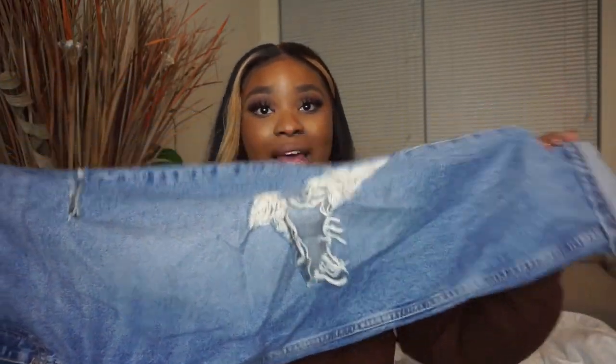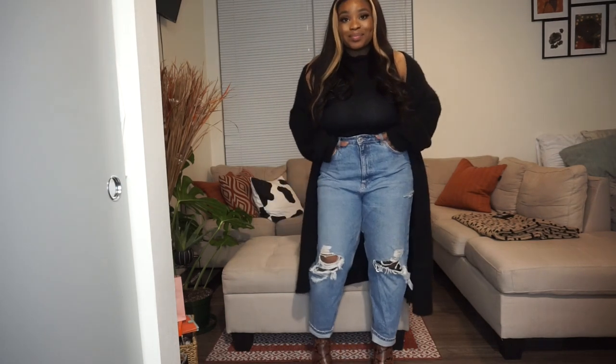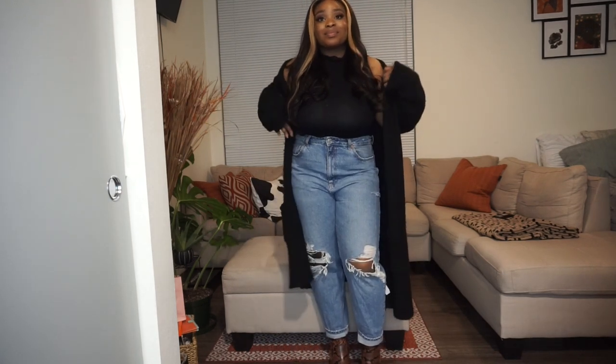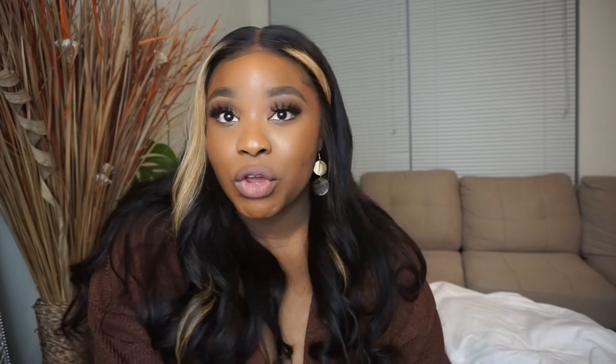Piece number two: some mom jeans or boyfriend-style jeans. I have these boyfriend-style jeans — you've probably seen them in one of my hauls. They're super cute, a little distressed, and I wear them cuffed. I'd style them with some boots and a cute top, which I think would be really nice for a night out.